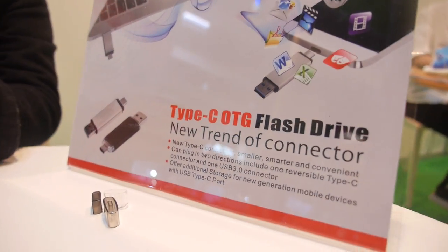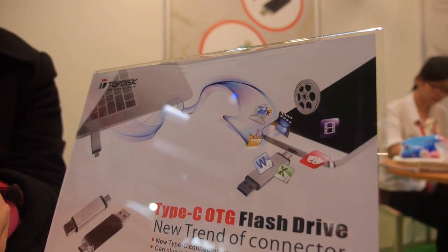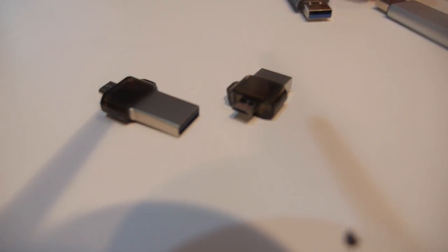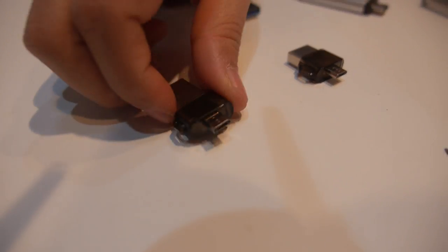Here is more information: USB Type-C on-the-go flash drive — new trend of connector. Top Disc is ready. They also have the previous micro USB version, which looks like this, with a bigger USB on the other side.